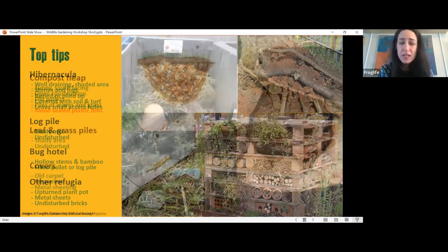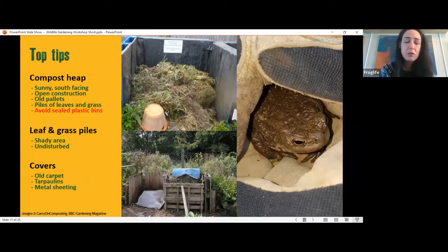Think about composting. If you put your compost heap in a sunny south-facing position it will decompose well. Use an open construction — a pallet works really well — which allows wildlife access and lets in oxygen to support decomposition. Piles of leaves and grass can also work if you don't have a formal heap — grass snakes may even lay eggs in them, and hedgehogs may use them to hibernate. Avoid black sealed plastic bins as they're not beneficial to wildlife — things can't get in or out and the contents can turn into a sludgy mess.